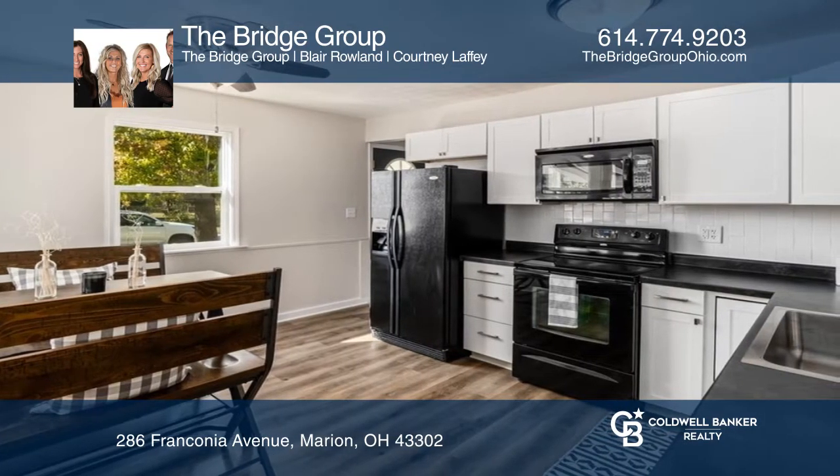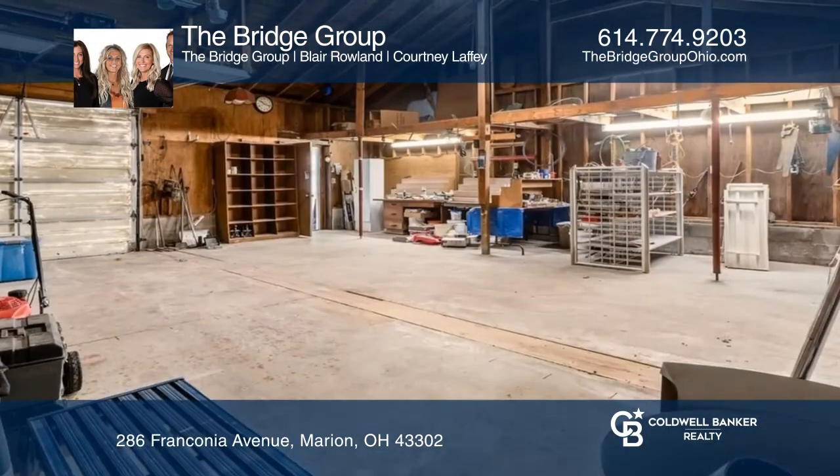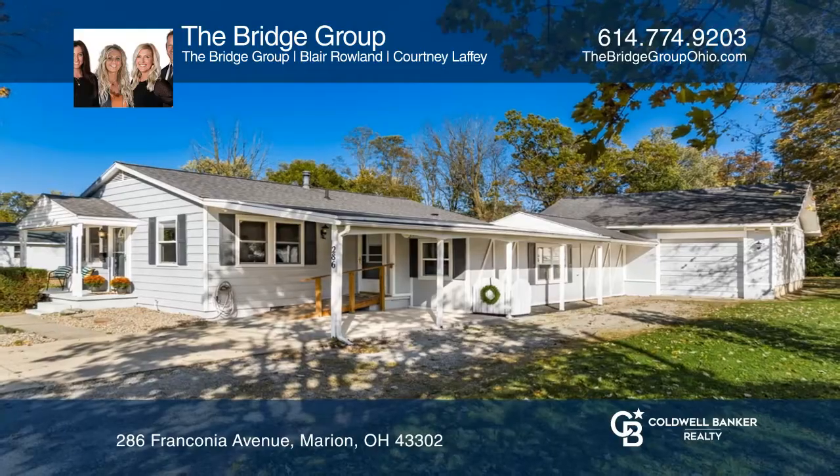Remodeled with new windows, central air, flooring, kitchen, bathroom, and fresh paint throughout. Think this could be your dream home? Take the first step by calling The Bridge Group today.